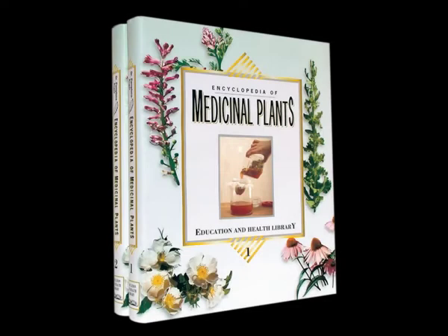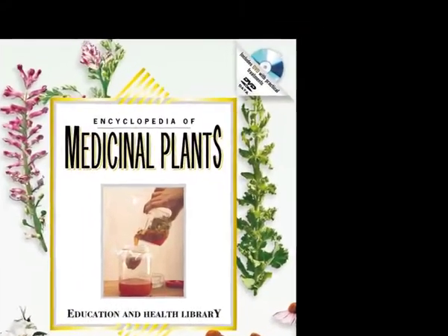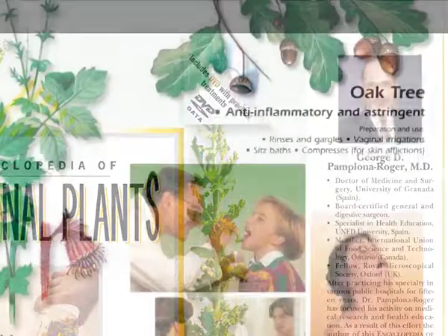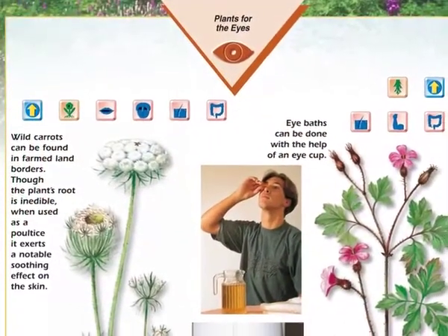Encyclopedia of Medicinal Plants — a complete, up-to-date encyclopedia which shows how to utilise plants to benefit our health, with scientific, rigorous and reliable criteria. In this two-volume work, comprised of over 800 pages and an interactive multimedia DVD, Dr. Pamplona Rogier, Doctor of Medicine and Surgery and Health Education Specialist, describes the botanical features of over 470 plants classified according to disease.